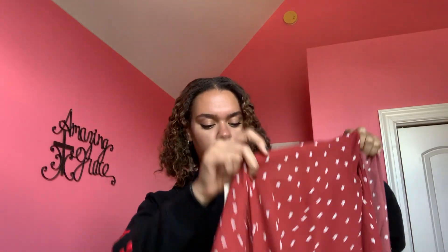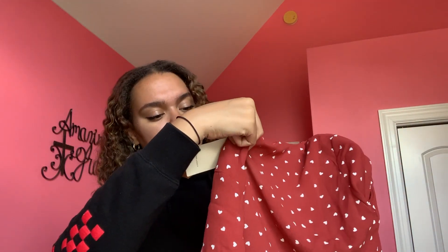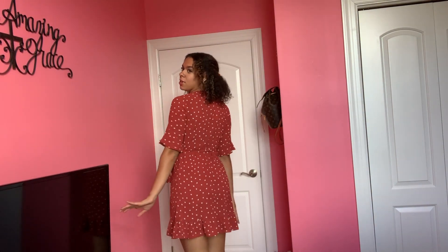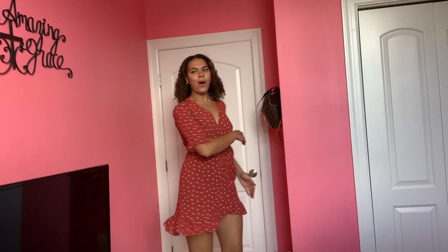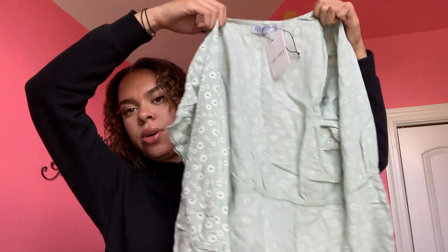I now have this cute little wrap dress. This one is called the Heart Print T Dress and I got it in a large. I'm actually really in love with this dress — I think it's super cute, so elegant. This is perfect.